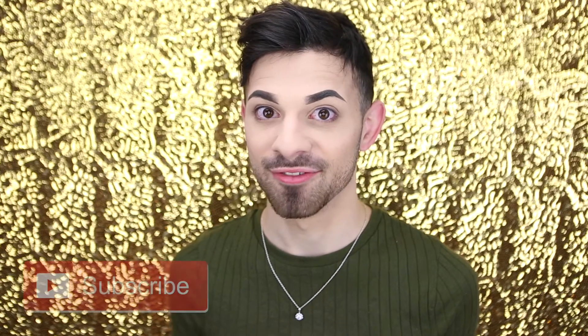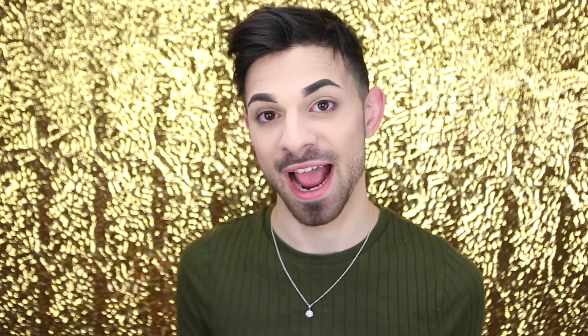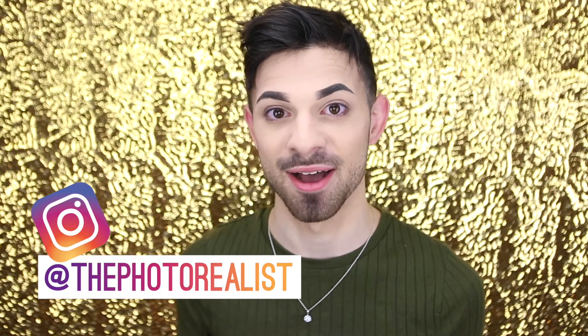If you're already a fan of the artwork I make, I'm still going to be posting that here, but I'm also going to do some vlogs and makeup tutorials because it's more artwork and I like to always be making things. So follow and subscribe here or at the photorealist on Instagram to see updates, and I'll catch you guys next time.